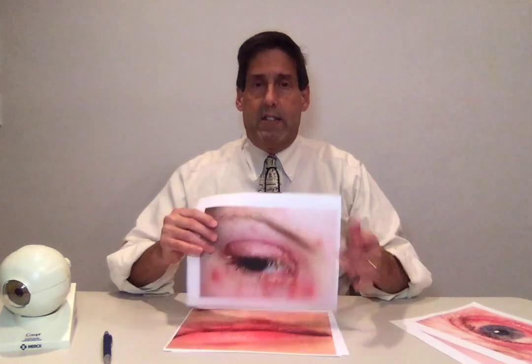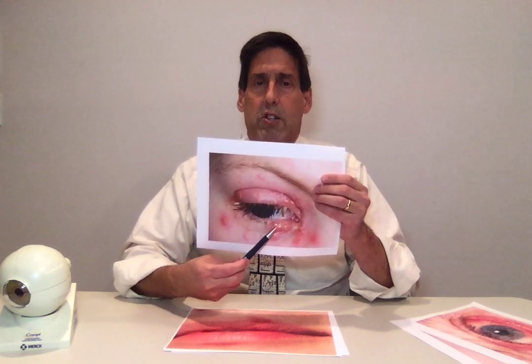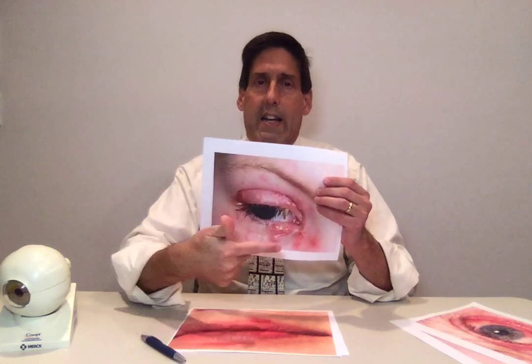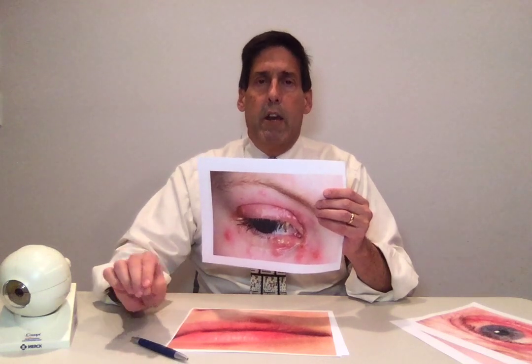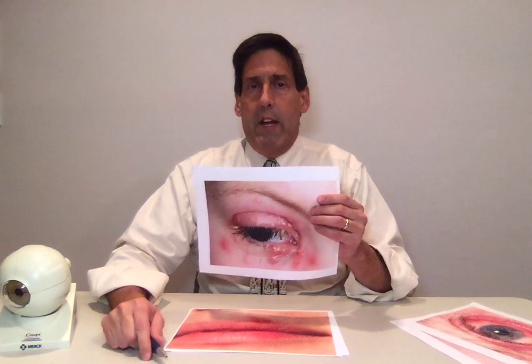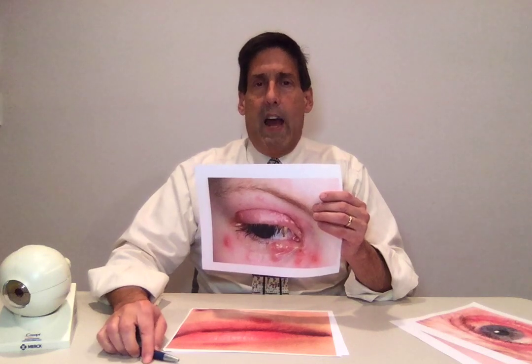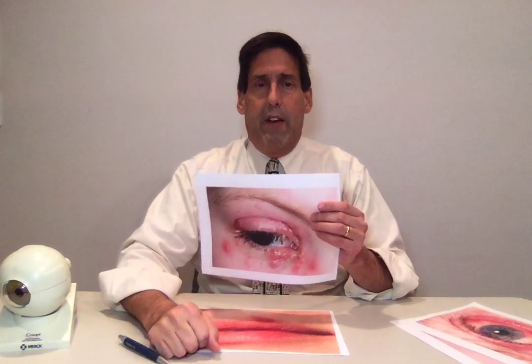Sometimes it'll be much more severe where telltale signs show large vesicles and eyelid ulcerations. Someone walks in the door like this — really in one second you know this is definitely herpes simplex virus. Whether it's more subtle or more severe, when it's a primary herpes simplex, we immediately initiate treatment with oral antivirals. The oral antivirals are crucial to decrease the symptoms and signs, and can make a profound difference.